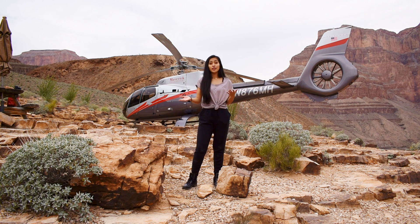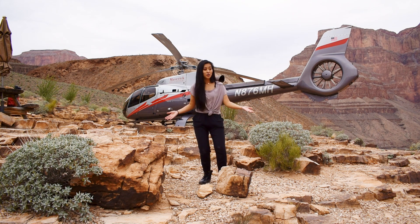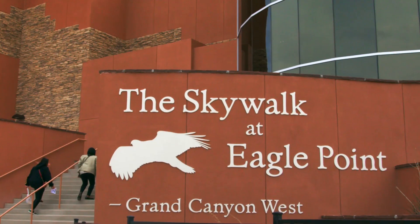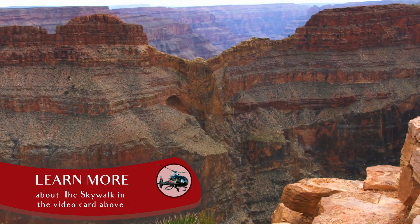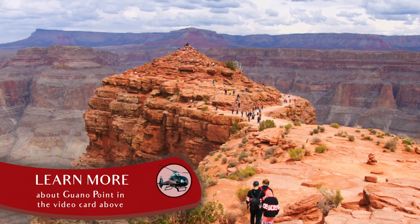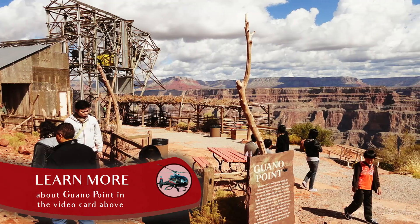There are many different ways to experience the West Rim of the Grand Canyon. Some of the main points of interest are the Colorado River, which we can see right now from our exclusive landing site, and the Skywalk, which is a great place to get views of the legendary Eagle Point. There's also Hualapai Ranch and Guano Point, which is an incredible viewpoint that also has the ruins of an old 1930s mine.